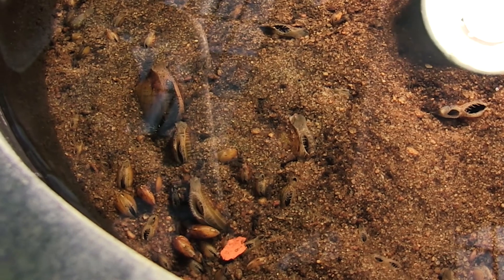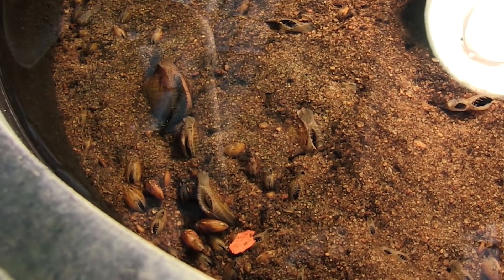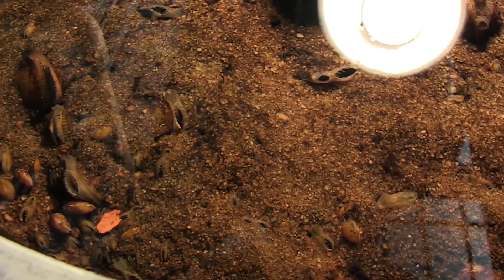Mussels are really efficient at filtering the water. They use the cilia on their foot and on their gills to create a current to draw in the algae and suspended particulates.